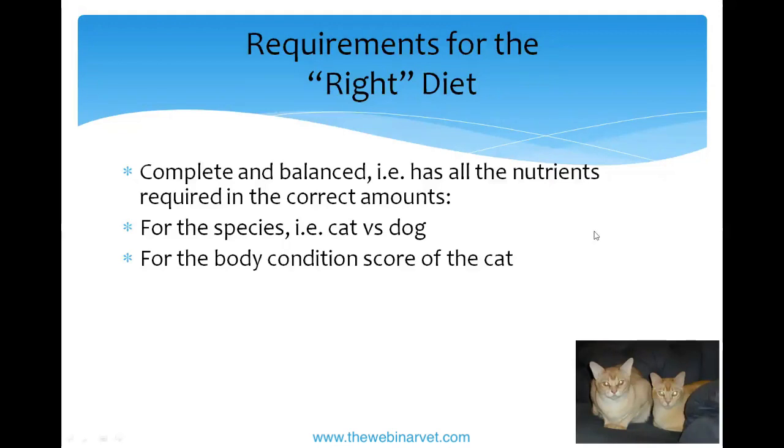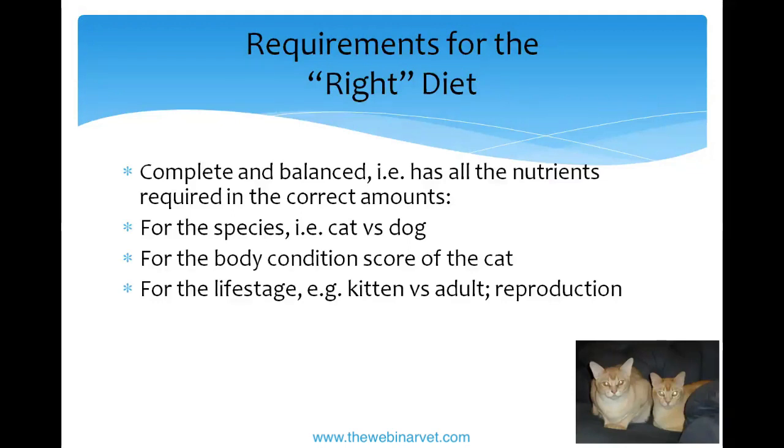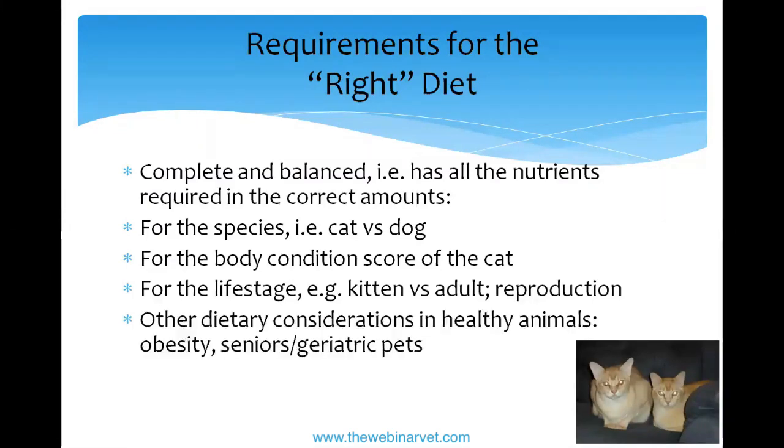The diet should be correct for the body condition score of the cat. One of my cats is quite fat and one is quite thin, so they have very different diets. It should also be right for the life stage — kitten versus adult, or a breeding queen. For breeding males, nutrition doesn't take too much special consideration. There are also senior diets, though seniors aren't considered a specific nutritional life stage because they're all different — fat seniors, thin seniors, sick and healthy — making it harder to set requirements. We also have therapeutic diets for diseases such as kidney, liver, and GI disease.